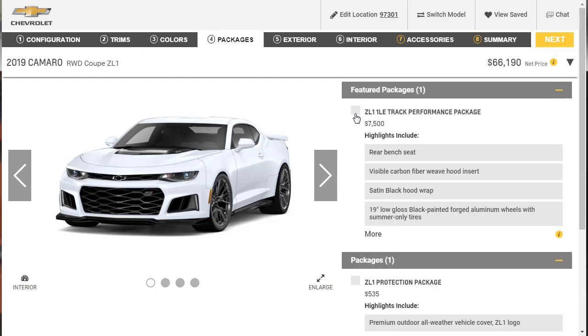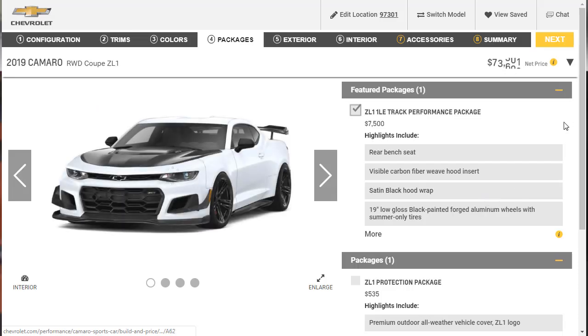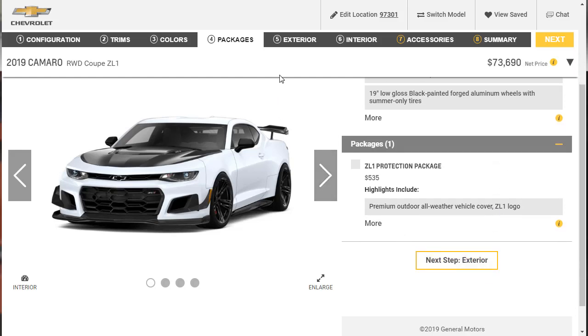Right off the jump, for $7,500 we're going to get the ZL1 1LE Track Performance Package, bringing us to $73,690. Considering the performance level of this car, it's actually a bargain compared to other vehicles — even a base model Porsche with the slowest engine starts at a higher MSRP than this car will top out at.